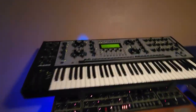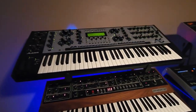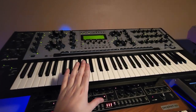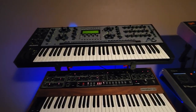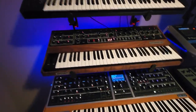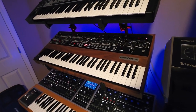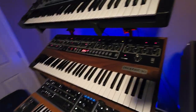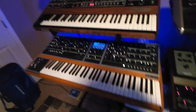Over here we have the Andromeda A6 by Alesis. These came out around 2000–2001 and holy crap is this a cool synth — 16 voice, fully analog, with digital effects. I think this is one of the first polyphonic analog synthesizers to hit the market in a long time. It's 16-part multi-timbral, so much packed into this synth. Down here we have the Sequential Prophet 10 — sequential reissued their famous Prophet 5 and also released a Prophet 10, which is essentially a Prophet 5 with five more voices. Super cool.